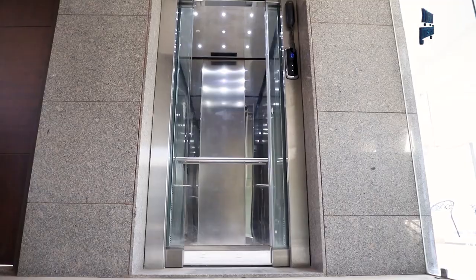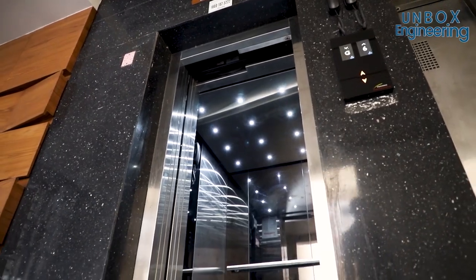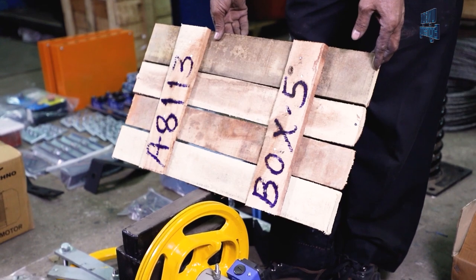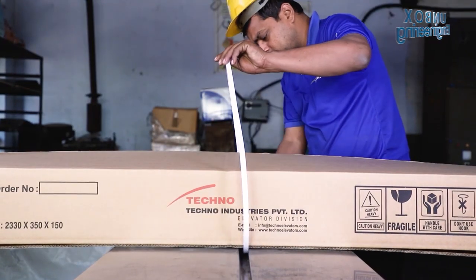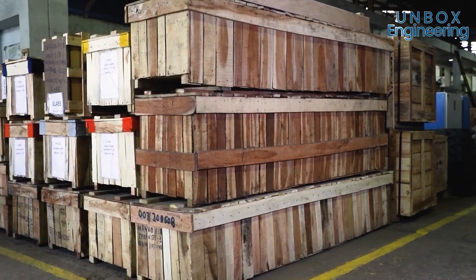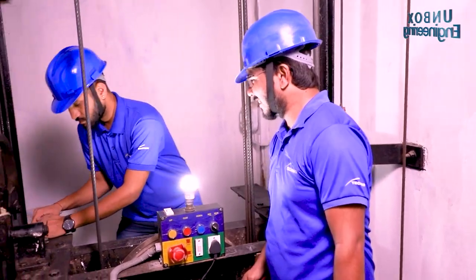Finally, our elevator is ready. The elevator is packed perfectly to be installed in an office block, residential or other building. The elevators are installed on site by engineers.